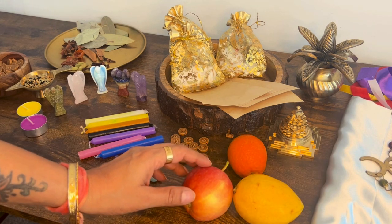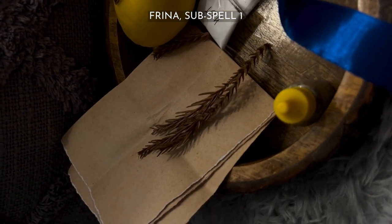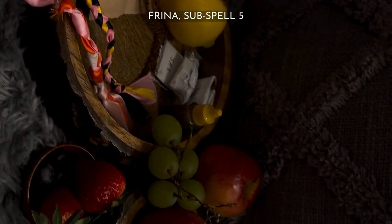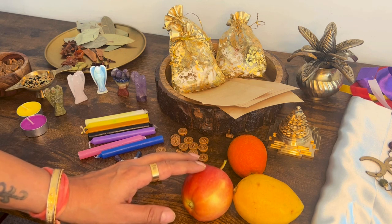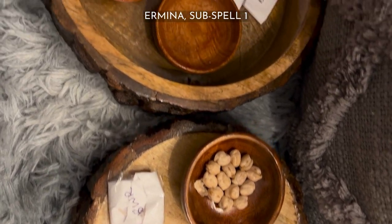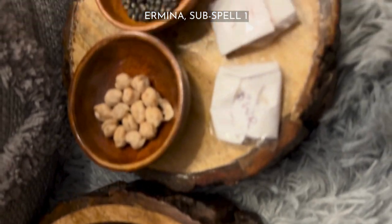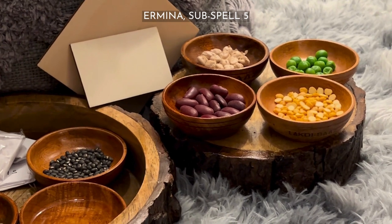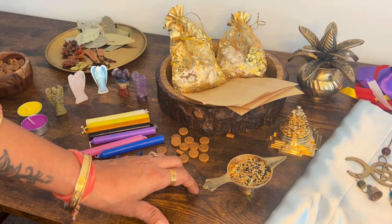Freena or fruit spells: keeps your wish alongside a fruit — fruit could be more than one — as the most important part of the magic being cast. It has five subspells to choose from that increase in quantity, days of the spell, and energy exchange from one to five. Hermina or seed spells: keeps your wish alongside seeds as the most important part of the magic being cast. It has five subspells to choose from that increase in quantity, days of the spell, and energy exchange from one to five.